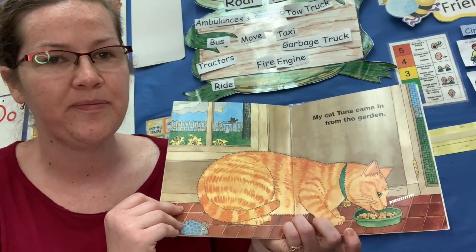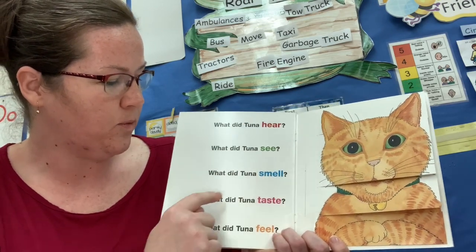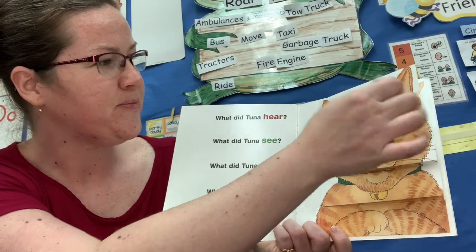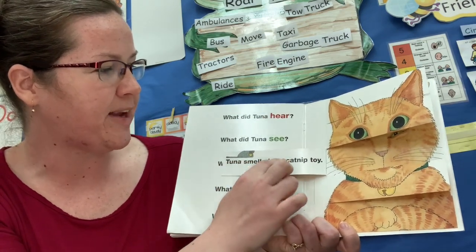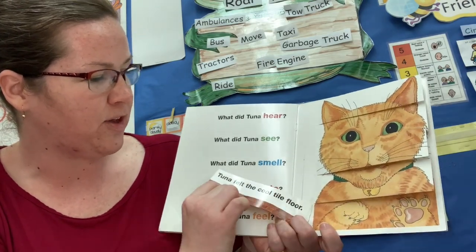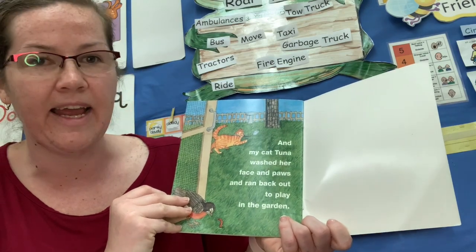My cat Tuna came in from the garden. What did Tuna taste? What did Tuna feel? Tuna heard herself purr. Tuna saw the rain stop. Tuna smelled her catnip toy. Tuna tasted her dinner. Tuna felt the cool tile floor. And my cat Tuna washed her paws and face and ran back out to play in the garden.